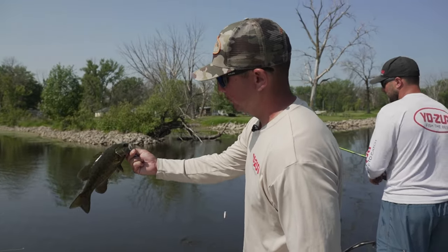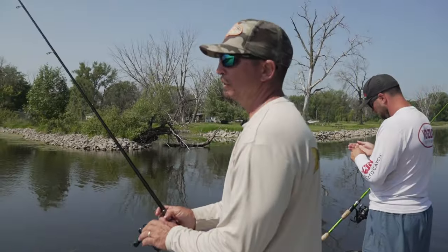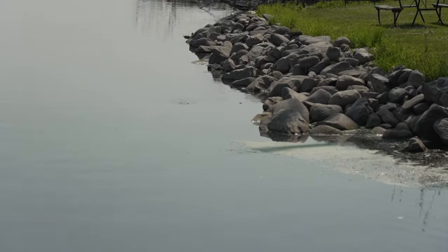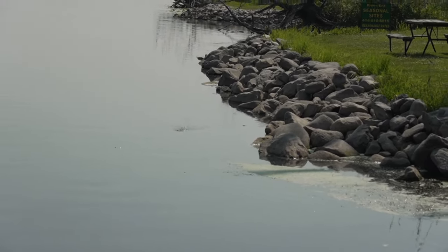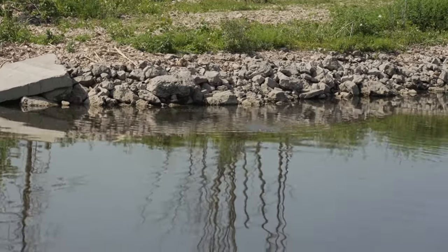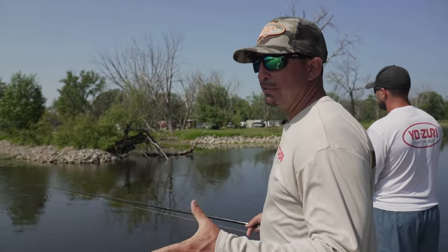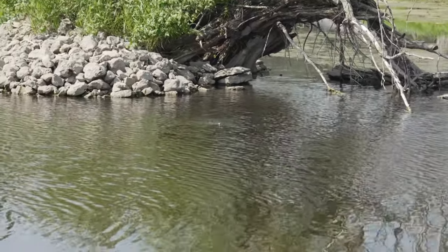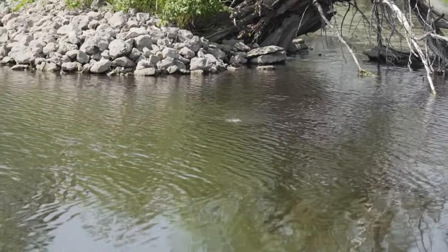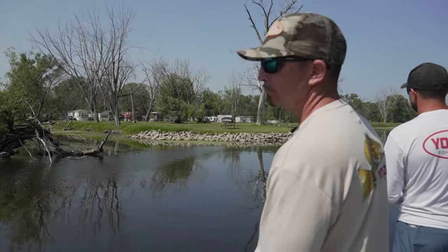Chris, why'd you end up throwing the popper? Well, these fish are ultra tight to the structure, so I've been throwing a pencil and I love to throw a pencil. I'd rather throw a pencil than a popper in general. But this is that unique situation where the fish are so tight to the structure and there's a lot of grass. The popper allows you to slow it down, keep the bait in the strike zone for longer — easily twice as long as the pencil does. Because once you're more than three or four feet away from the shore in this fishery, you're out of the strike zone.